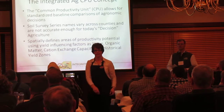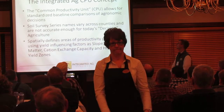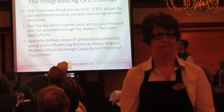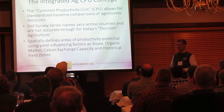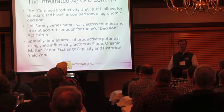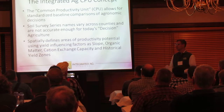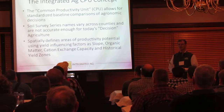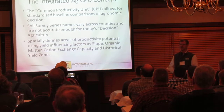I've been talking a little bit about CPUs, and I'm sure a lot of you have already heard this, but there may be some that have not. The Integrated Ag CPU concept — CPU stands for Counter Productivity Unit — is a standardized baseline data set that allows us to make agronomic decisions across fields a lot better. What we do know is that the old soil surveys, while they may work for taxes, are not as accurate as what we need now for what we're calling decision ag.